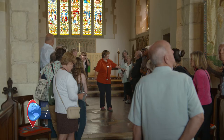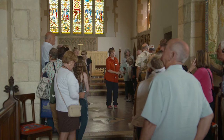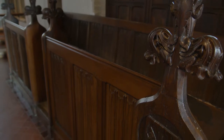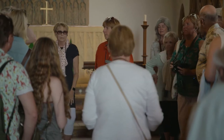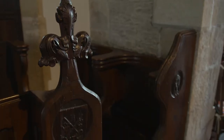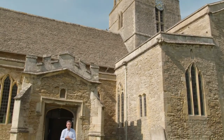These pews themselves are 16th century and they've got this lovely linen fold panelling on the front — a traditional pattern which looks like fabric. In the 11th century, people who were presiding over the service were not allowed to sit, and a sort of swinging chair called a misericord was introduced. There are four of them here. What an incredible building.